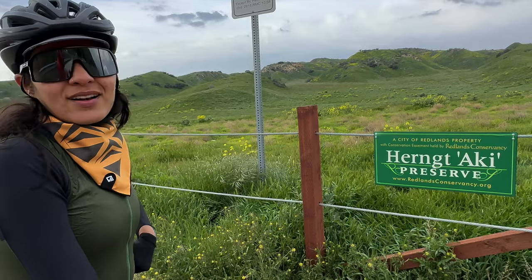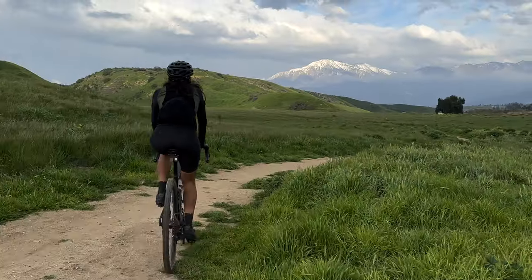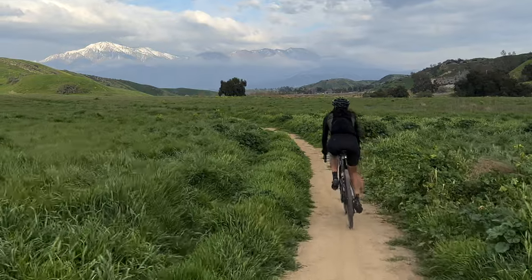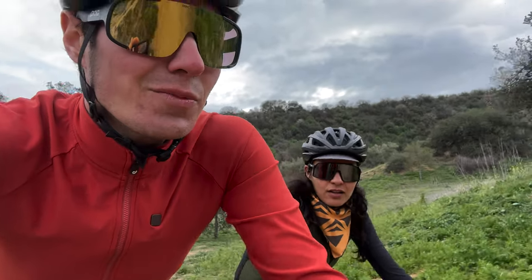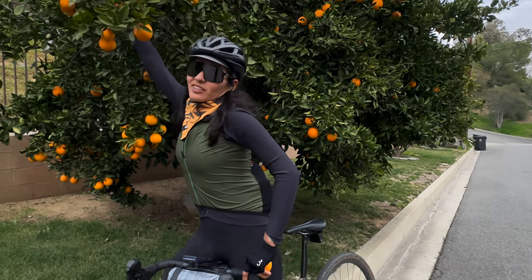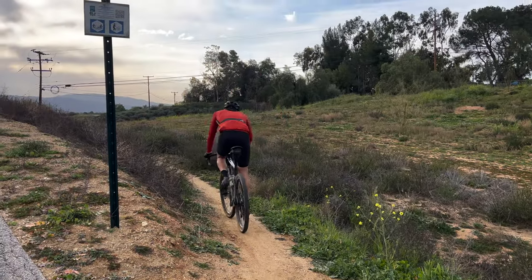Ready for the next little bit of off-road. This is the last section of off-road, right? I thought we were done, but I guess we're not. Let's go! Is this it? That was a nice little section, but it was too short. I guess we weren't done with the off-road. Look at this little trail — go, go!